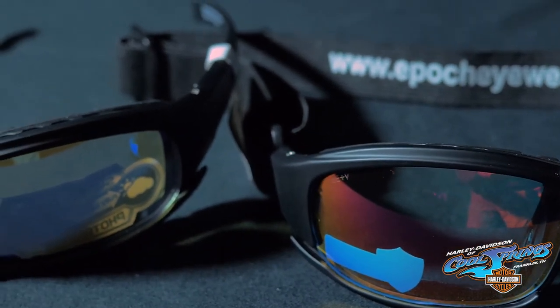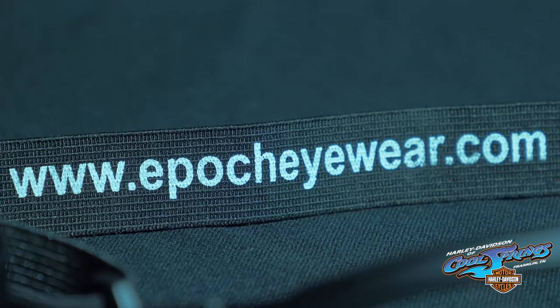All lenses are shatterproof, polycarbonate, and block 100% of UV rays. If you are interested in the Epic Hybrid Super Dark Photo Chromic Lenses, come see us at Harley-Davidson of Cool Springs and speak to one of our motor clothes sales professionals.